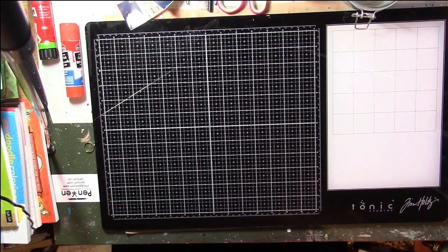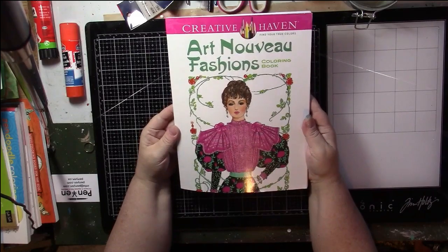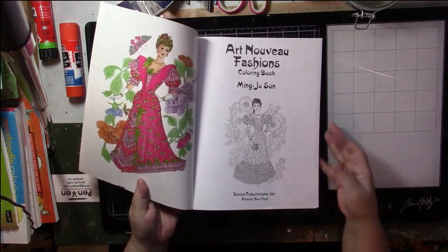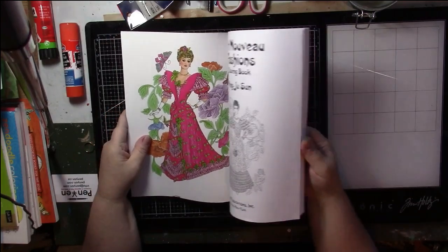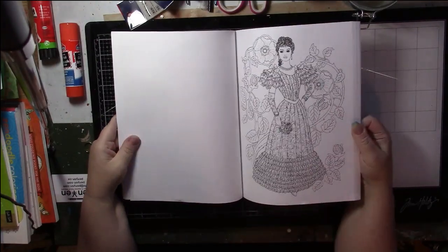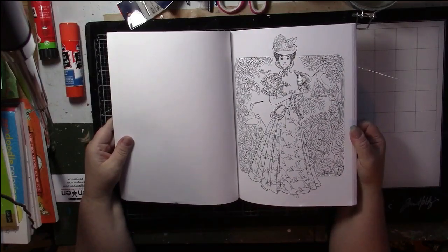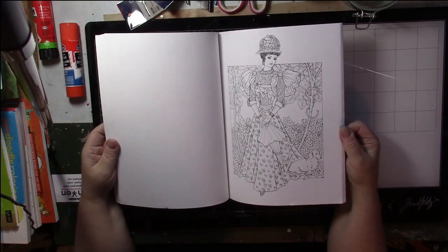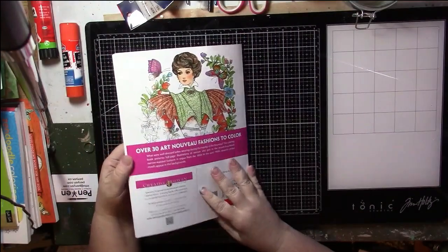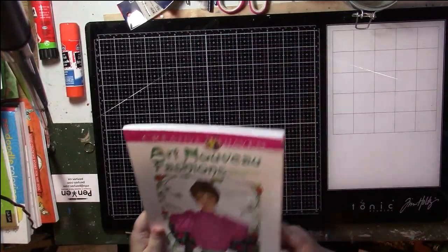Next we have Creative Haven, and this might be the only book I have by them. This one is Art Nouveau Fashions by Ming-Ju Sun. I don't like coloring people, so I'm not sure if I'll keep this one. The pictures are pretty - I like fashion, and the Art Nouveau period is one I'm interested in, though I'm more into the furniture and the architecture. This doesn't do anything for me; I'm not interested in collections of ladies, so I'm not going to keep that one.